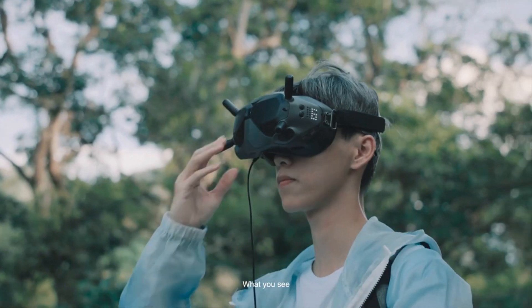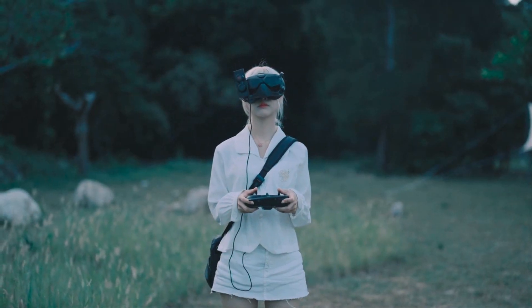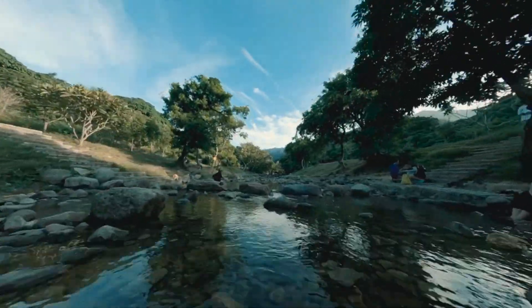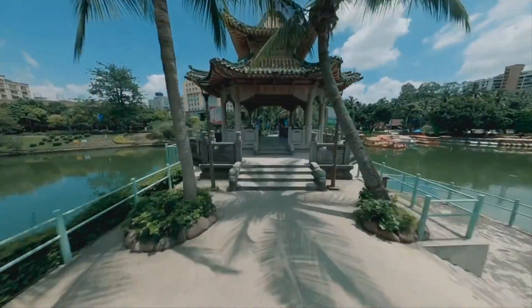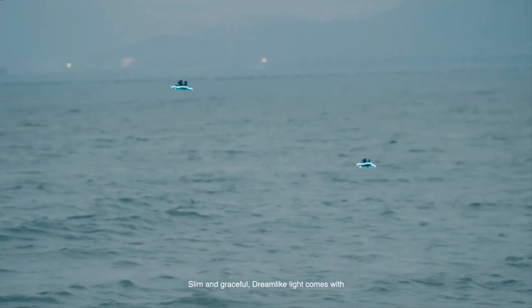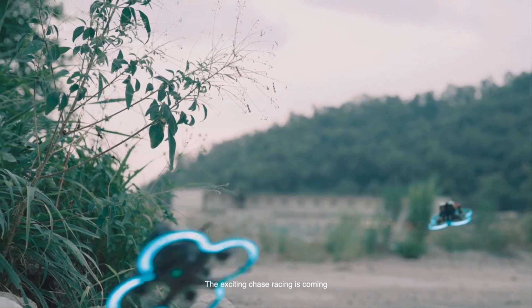What you see, what you want — put away all the exhaust and busy of life to find the love that belongs to your heart. The brand new series of Cinnabot 30: slim and graceful, with dreamlike light. The exciting chase racing is coming.